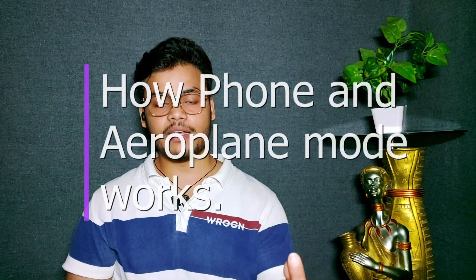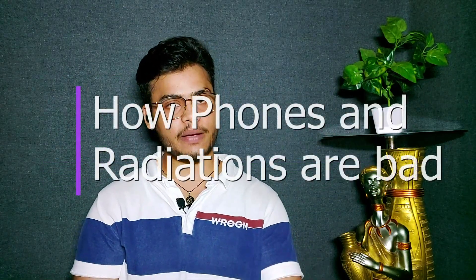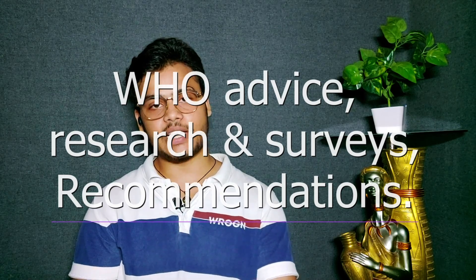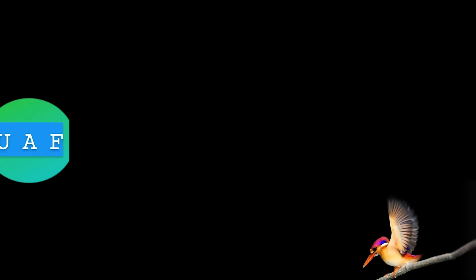At the start of the video I'll advise you to watch the complete video at once because this is very important and you should be aware of all of it. Here is a list of things we will cover: how phones and airplane mode work, what happens when you put your phone on airplane mode, how phones and the radiations emitted by phones are bad for your body, advice from certified bodies like WHO, some research and surveys, recommendations for daily life, and why it's necessary to put your phone on airplane mode while traveling by flight.